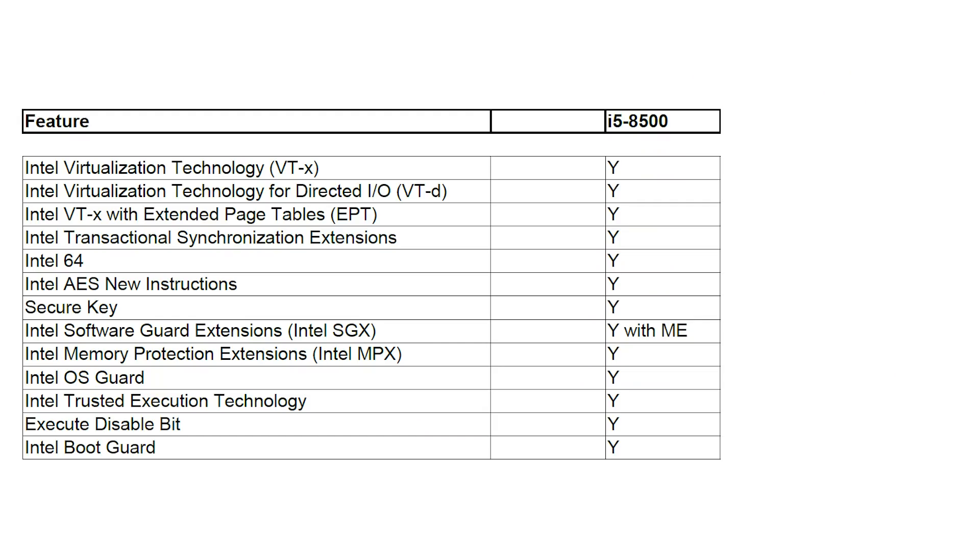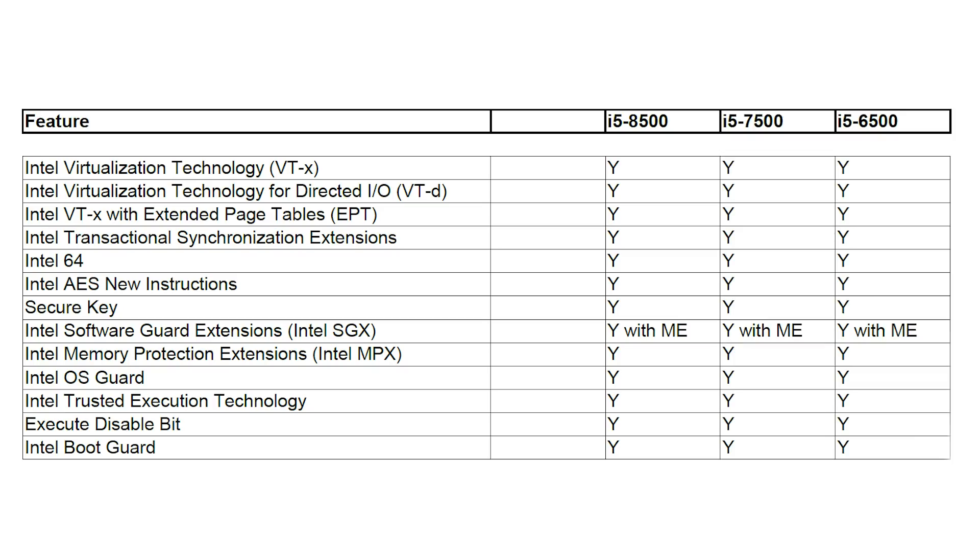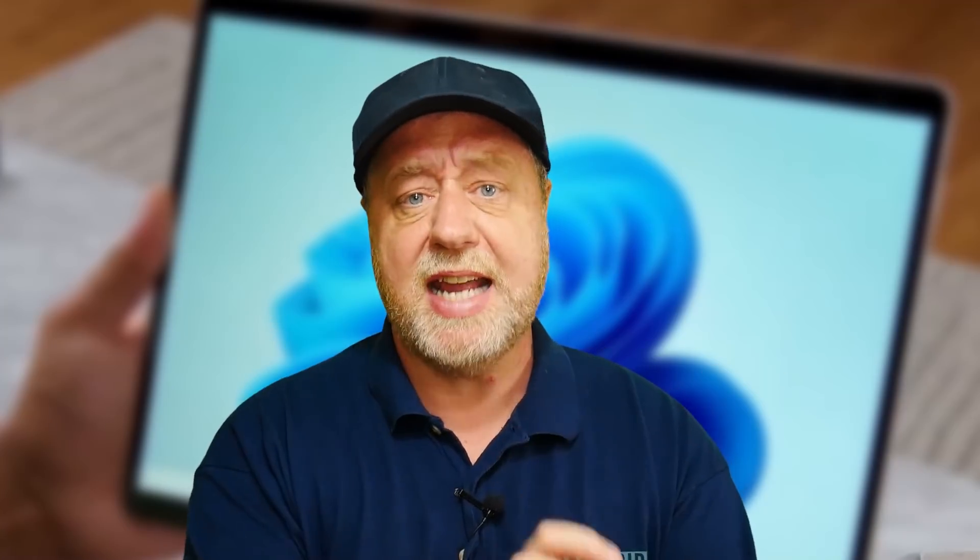Here's a little table. Microsoft says it supports the 8th generation Intel processors, so I've got here the i5-8500. It supports VTX, it supports VTD, it supports extended page numbers — one of the things needed by VBS — 64-bit instructions, and it also supports OS Guard, Trusted Execution, Execution Bit Disable, and Memory Protection Extensions. All supported. But as you can see on the table, the i5-7500 supports exactly the same range of features. And if you look at the i5-6500, it supports exactly the same range of features.